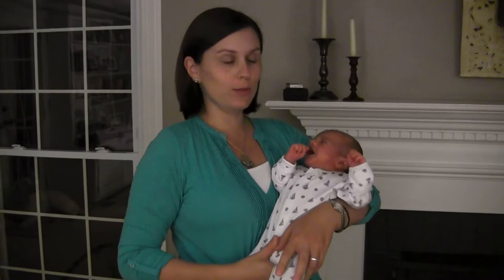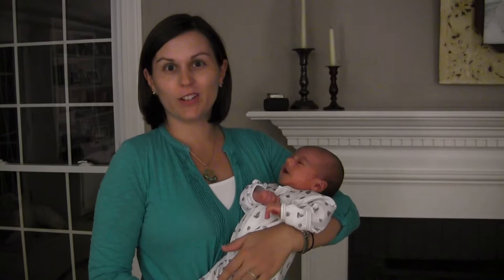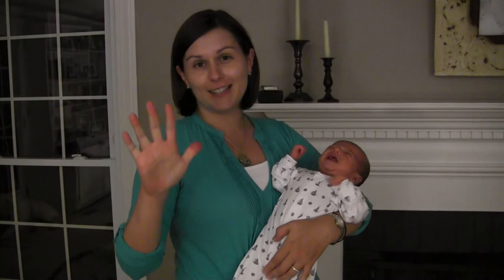Hey guys, I'm Kathleen Berry and welcome to our first video blog post. Tonight we're going to talk about how to calm down a fussy baby. Sometimes around a month or so they start getting really fussy in the evenings, like we're experiencing now. I just want to give you some tips and techniques for how to deal with that, because it can be tough to calm down.